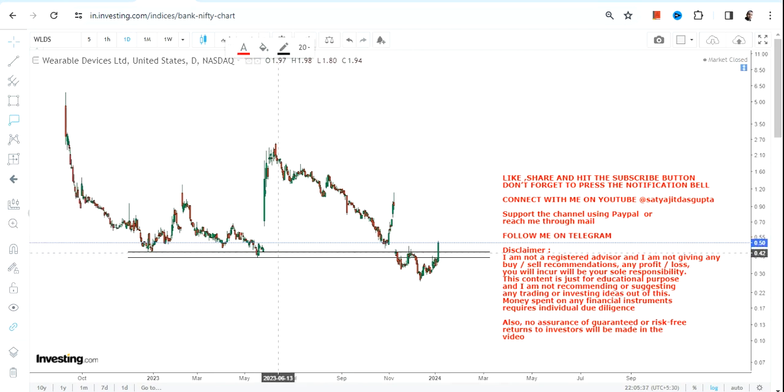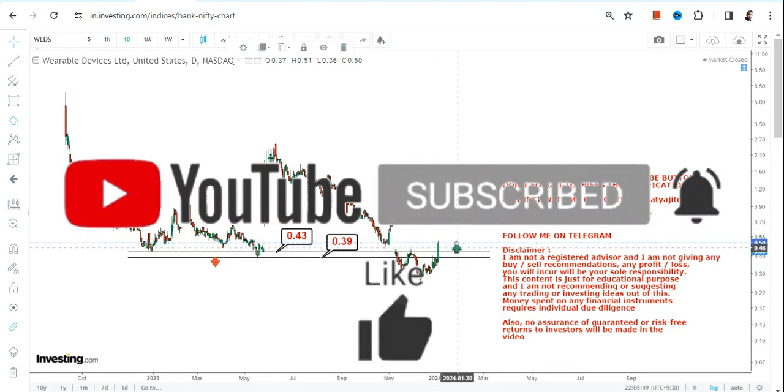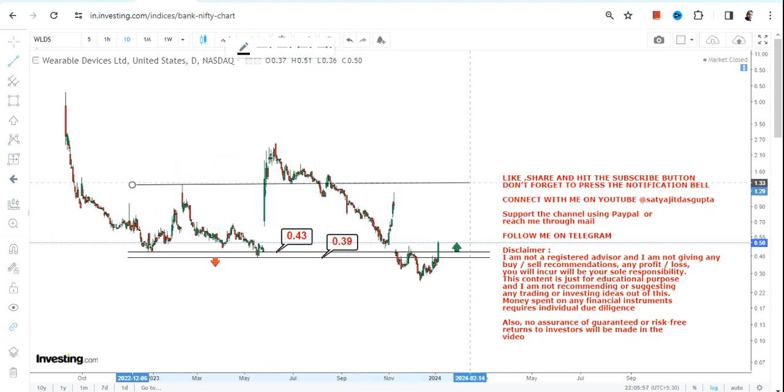For WLDS stock, the two primary levels are 0.43, which is our support, and 0.39 as far as the stop loss is concerned. Please do not go below these two specific levels. It is very important — rather mandatory — for WLDS stock to keep trading and sustaining above 0.43.